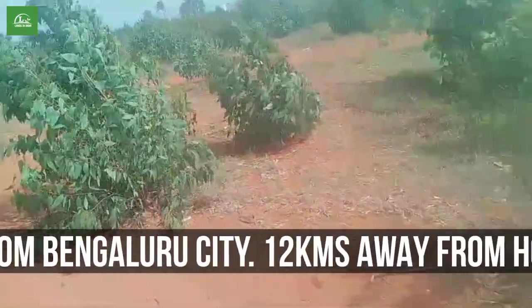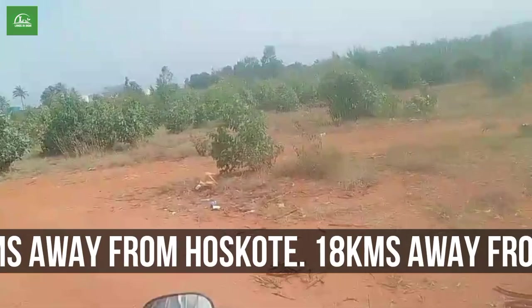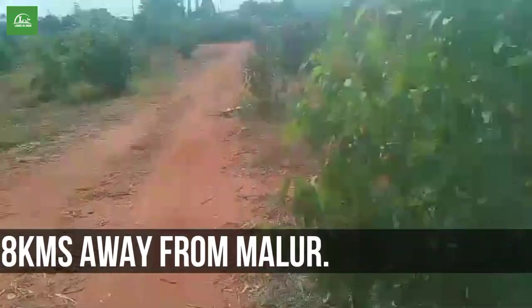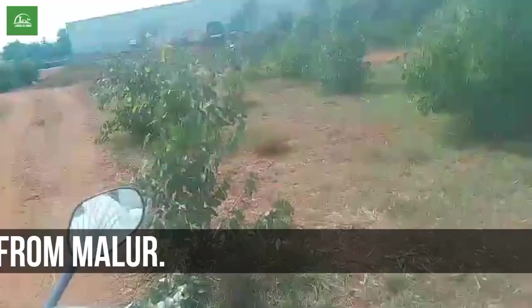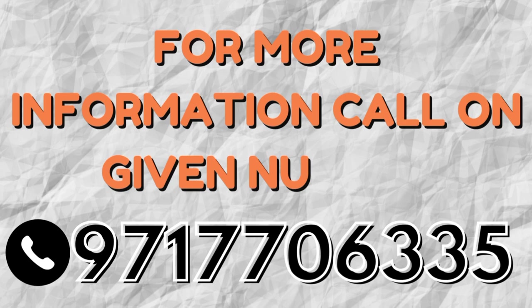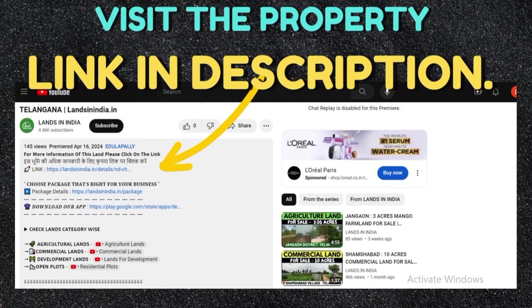For more information about the property, call on 971-777-06335. Visit the property link from the description of the video to get owner or seller contact details.